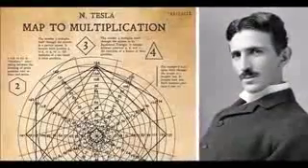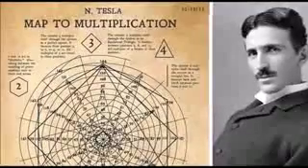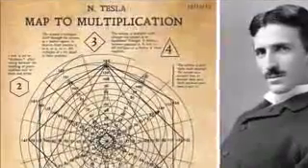A recently discovered set of original Nikola Tesla drawings reveal a map to multiplication that contains all numbers in a simple-to-use system. The drawings were discovered at an antique shop in central Phoenix, Arizona by local artist Abe Zucca. They are believed to have been created during the last years of Tesla's free energy lab, Wardenclyffe.